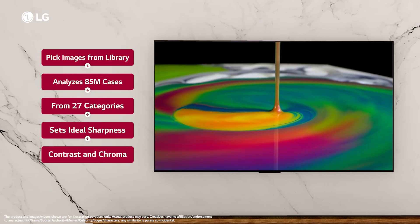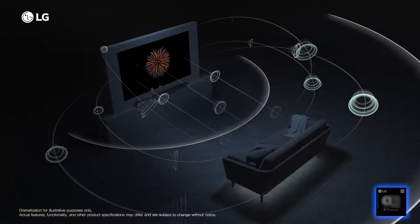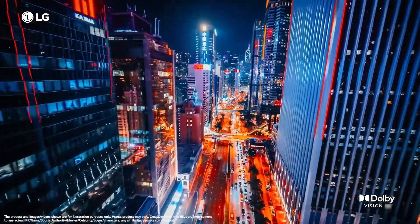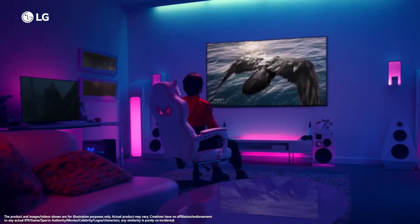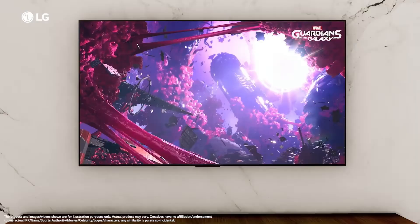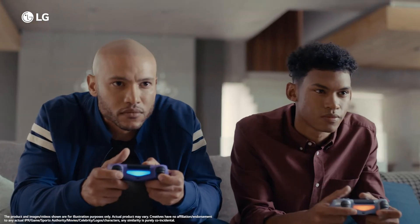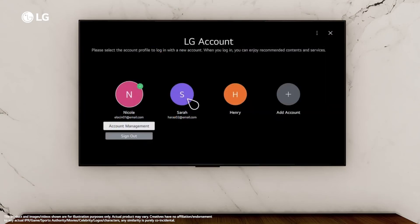With the Brightness Booster, you get luminous pictures and high contrast even in well-lit rooms. The ultra-slim design of the OLED Evo C3 blends seamlessly into any space, giving you a sleek and modern look. With WebOS 23 and LG channels, enjoy less searching and more streaming with access to over 300 free channels. Experience the magic of the big screen with Dolby Vision and Dolby Atmos for extraordinary color, contrast, and surround sound.